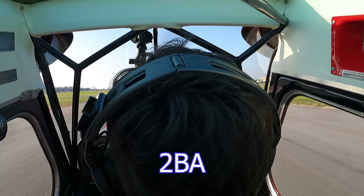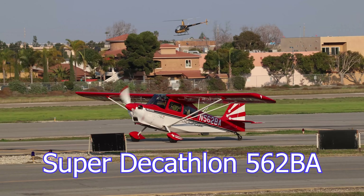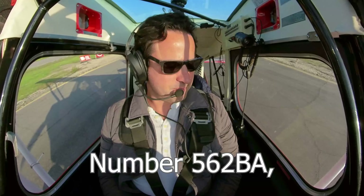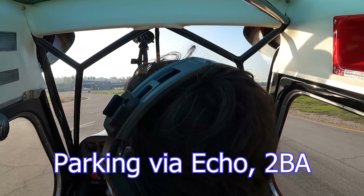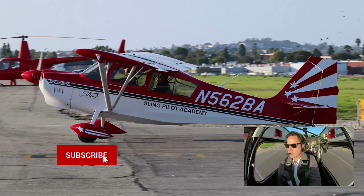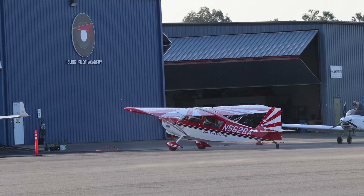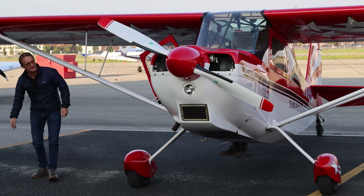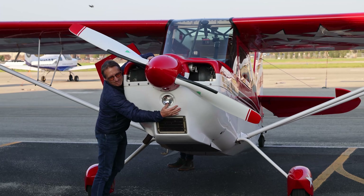A little bit of crosswind correction in, 70 miles an hour. That was a little bouncy, wasn't it? Left for enable, contact ground, 2 Bravo Alpha. Torrance Ground, Super Decathlon 562 Bravo Alpha on Echo, taxi Sling Pilot Academy. Taxi parking via Echo, 2 Bravo Alpha. Leave a comment to let us know what you're most excited to do in our new Super Decathlon, and as always, don't forget to like and subscribe.